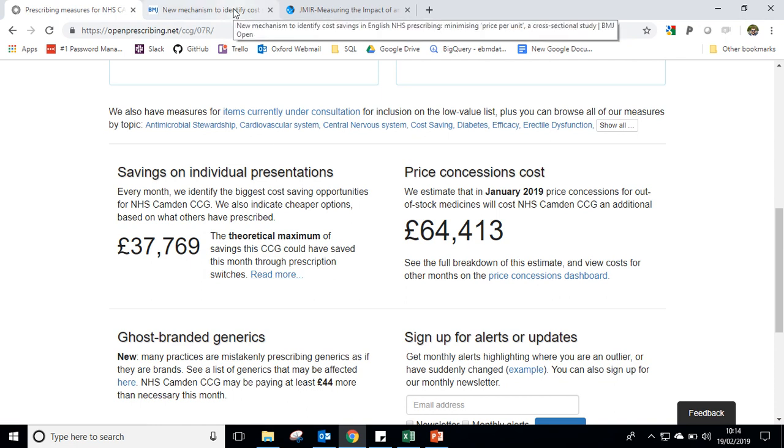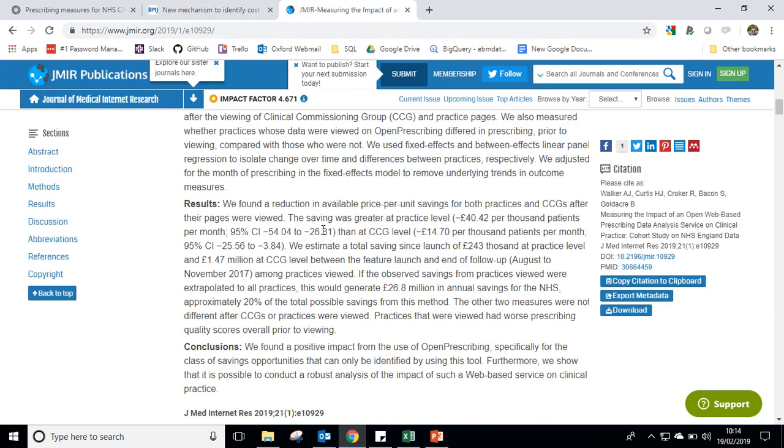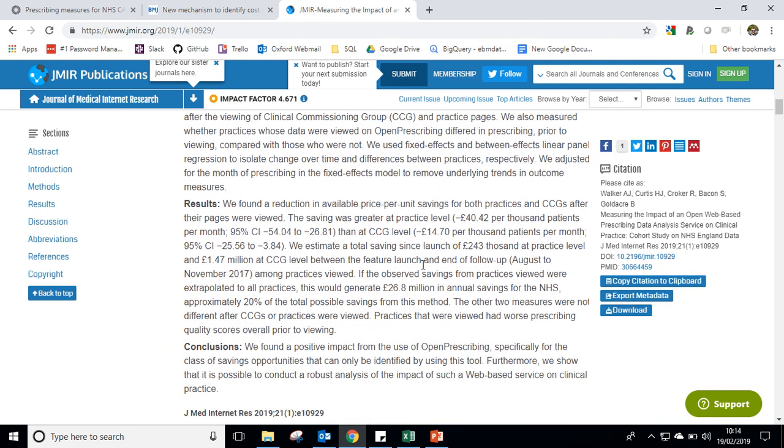I say estimates — we have published our full methodology of how we developed the tool, and we estimated £410 million could be saved across the NHS in 12 months through the use of our tool. We know this is theoretical; we've also evaluated the impact of the tool in action in local CCGs and practices. In the first four months since launch, we estimated savings of £243,000 at a practice level and nearly £1.5 million at CCG level.